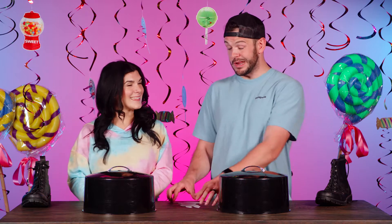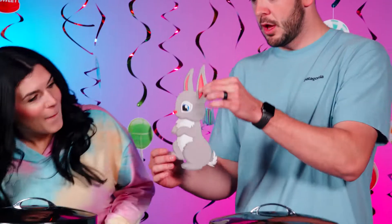Ready for the next round, John? I am ready for the next round. Let's do it. All right, Sarah, what do you think our next clue is? I don't know, we should find out. Let's take a look. It's a bunny! He's cute. Oh, he's cute. Look at that.